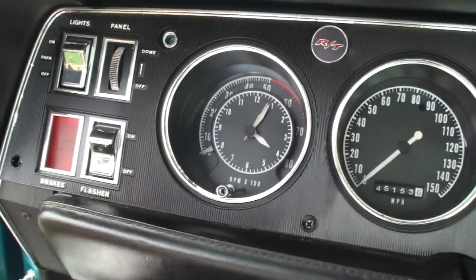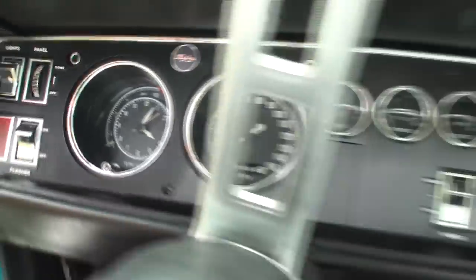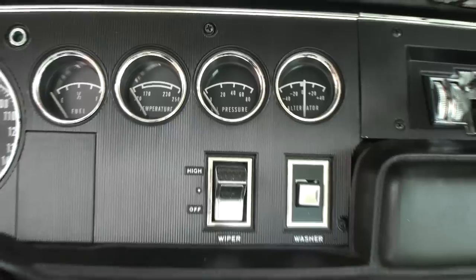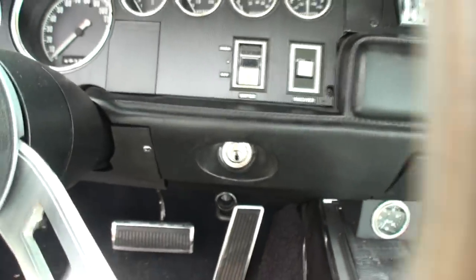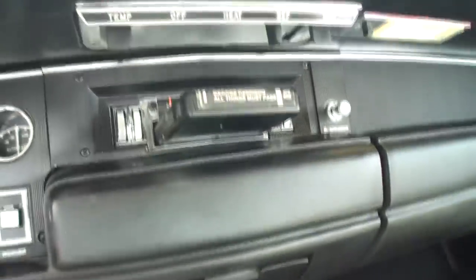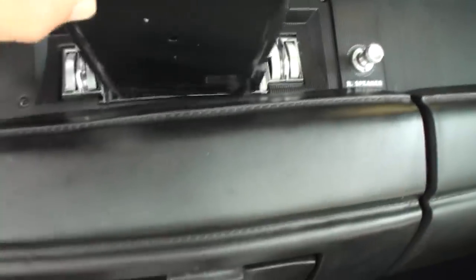What do they call that — the Tic-Tac-Tac? Oldsmobile guys call it a Tic-Tac-Tac, but Chrysler has a name similar to that. The factory 8-track player was a very expensive option in its time — I think it was like $350 or something — and it was restored so that it does work.